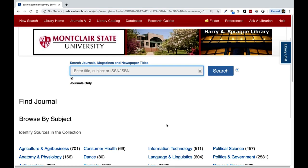Now, the Journals A-Z search tool is not for keyword searching your topic. Instead, you type in the name of the publication you're searching for directly.